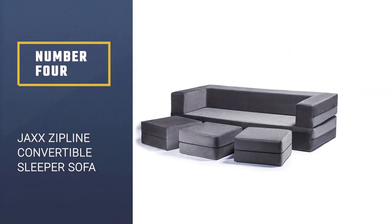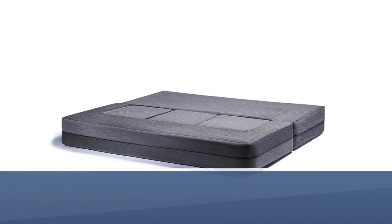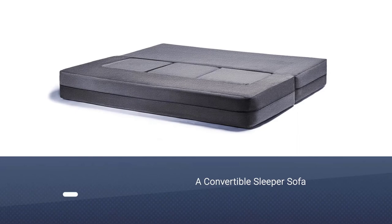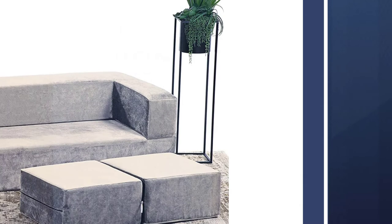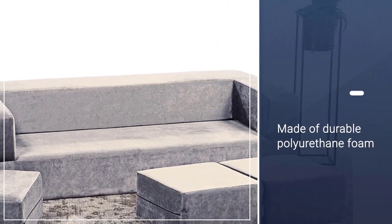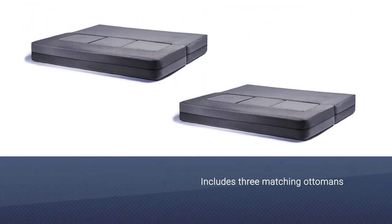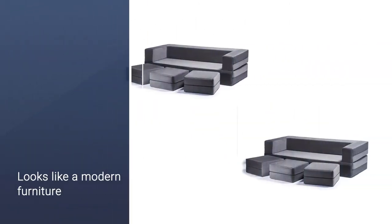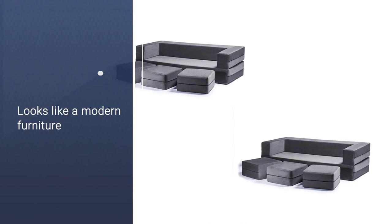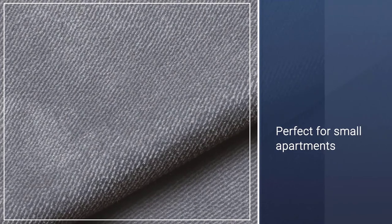Number 4: Jax Zipline Convertible Sleeper Sofa. If space is an issue, the Jax Zipline Convertible Sleeper Sofa is an easy choice. This modular sleeper couch is made of highly durable polyurethane foam and includes three matching ottomans which can be used in all sorts of configurations. This sleeper sofa looks like a modern piece of furniture — blocky in design, it can fold and unfold into a California king-size bed or couch depending on your needs. This is perfect for small apartments where a couch and sleeper needs to be interchangeable.